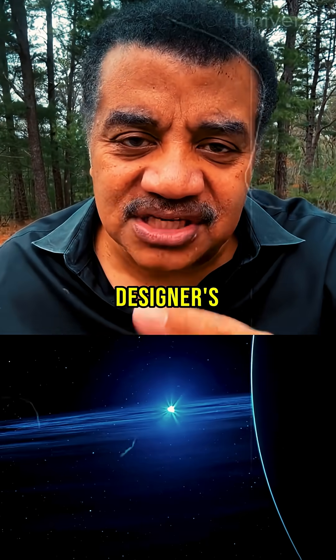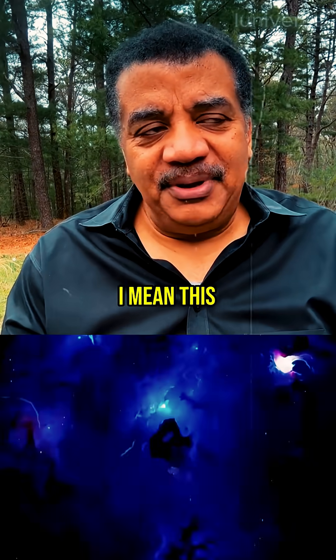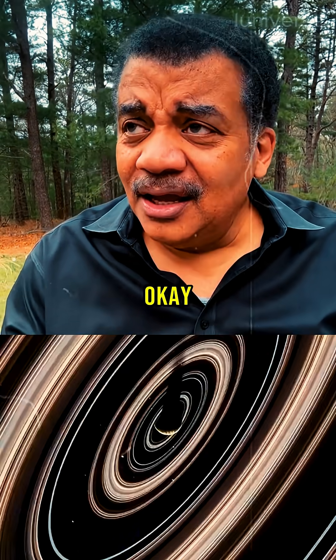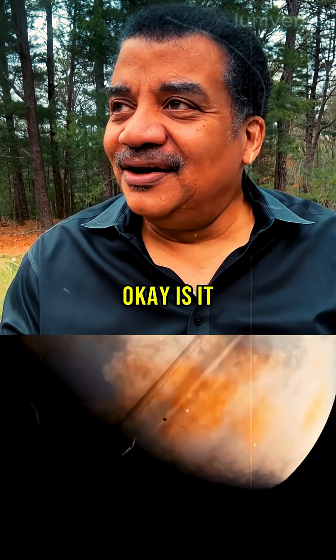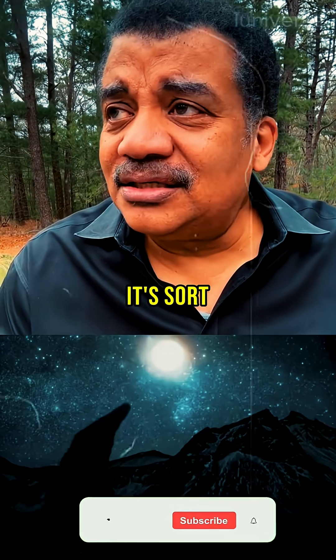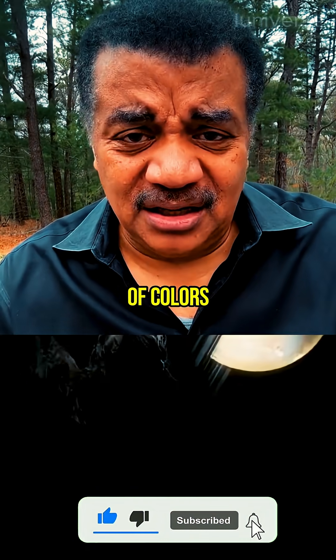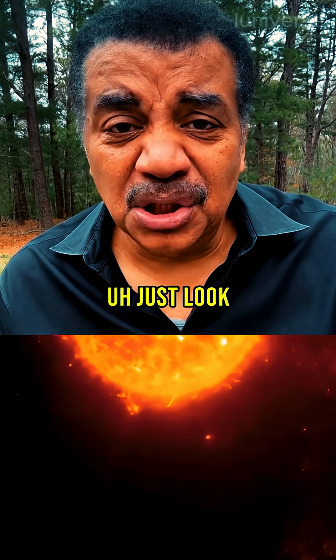But take a look at any designer's catalog — they have words for colors. I mean, this is what people do; that's their profession. Is it orange? No, it's salmon. Is it red? No, it's sort of magenta. So we got plenty of colors. Let's see what your concern is. Just look around.